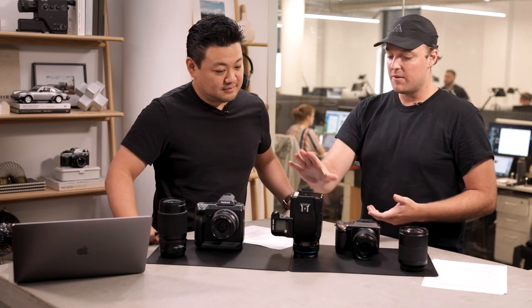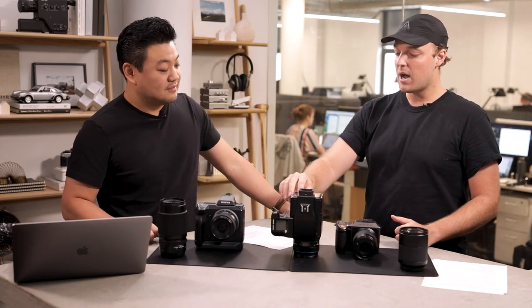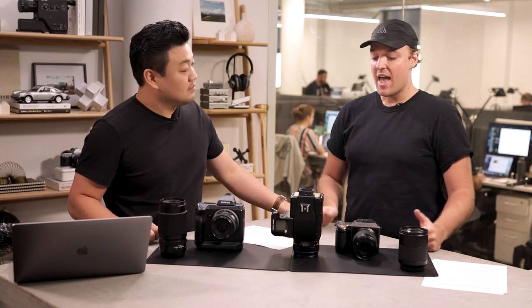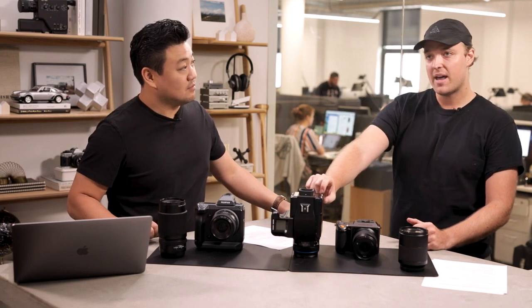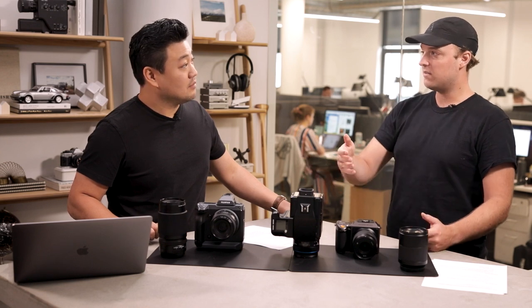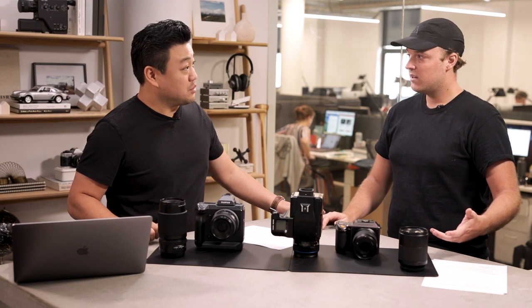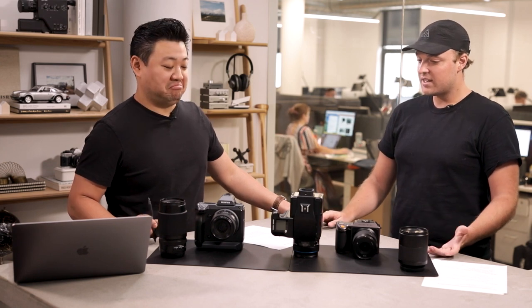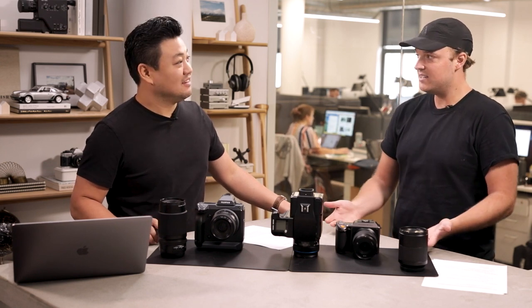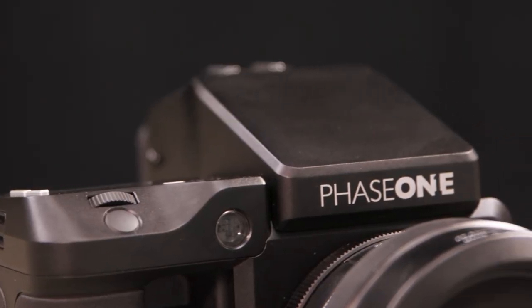We were filming and the battery ran out on the back. I ran to grab one, popped open the battery door, and it's got a little tiny internal battery inside the back so that you can swap out the batteries without needing to turn the camera off. You can hot-swap batteries — it doesn't even need to exist as a feature, but it's things like that which take the tiniest little edge off of pro photography needs.